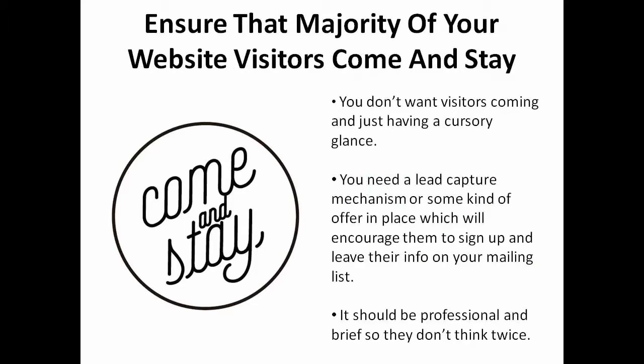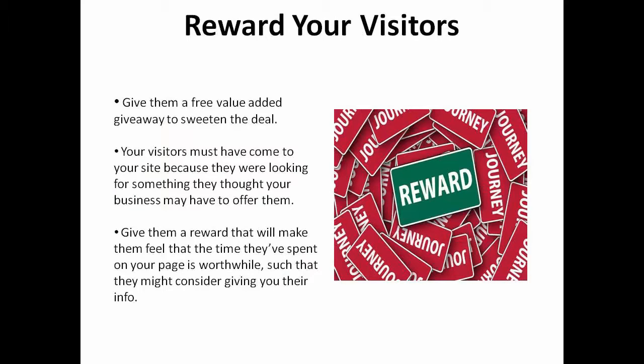1. Ensure that the majority of your website visitors come there and stay. You really don't want your visitors coming and just having a cursory glance. You need to have a lead capture mechanism or some kind of offer in place which will encourage them to sign up or leave their information on your mailing list. Make it professional and brief so they don't have to think twice about opting in. Reward your site visitors with a free value-added giveaway to sweeten the deal. Your visitors must have come to your site because they were looking for something they thought your business may have to offer them. Why not give them a reward that will make them feel that the time they've spent on your page is worthwhile and consider giving you their information?